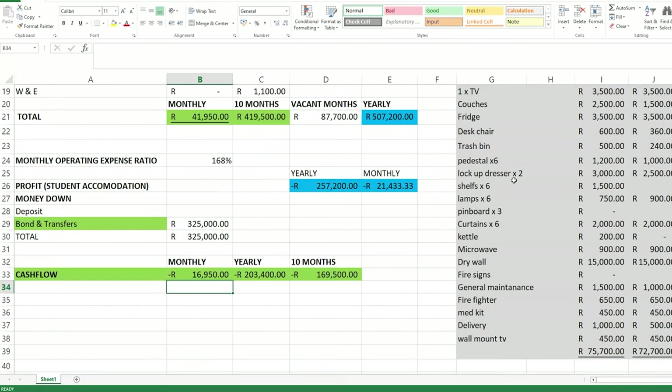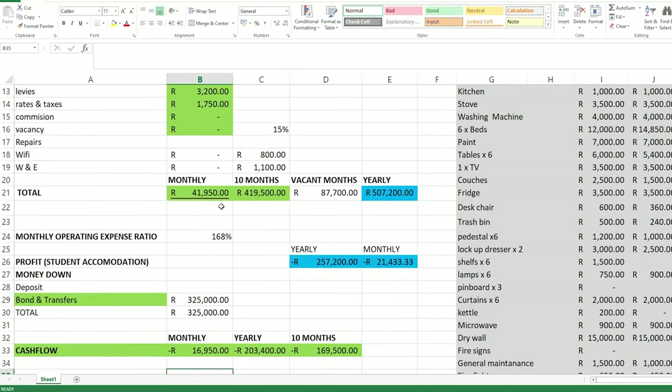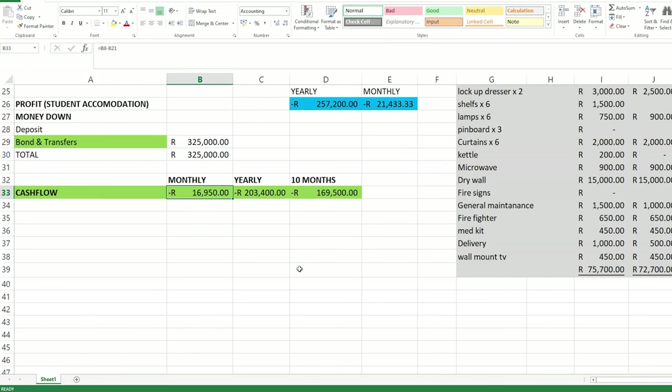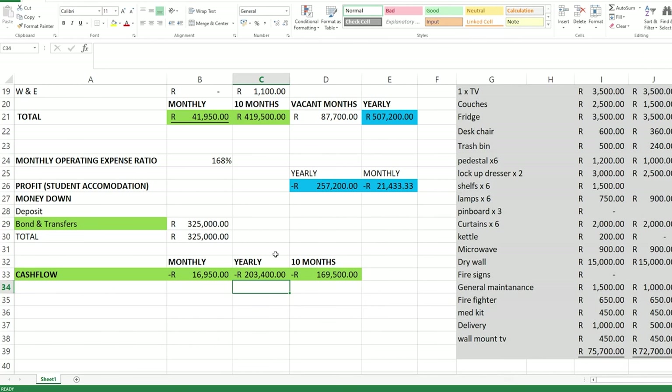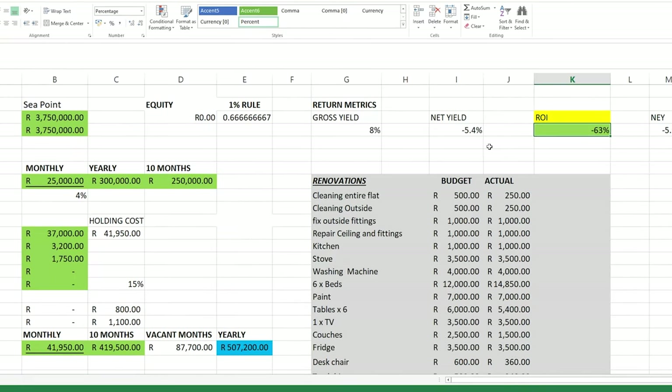When we scroll down, we can see that this property has a negative cash flow of 17,000 Rand. Meaning if we follow this strategy of buying a property with debt and renting it out, we will lose 17,000 Rand each and every month, or around 200,000 Rand a year. When we calculate the return on investment using only the bond and transfer costs as money invested, it gives us a negative 63% return on investment.